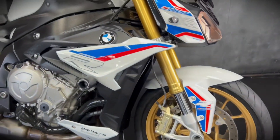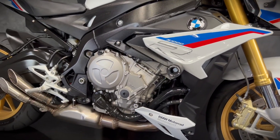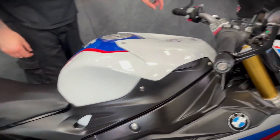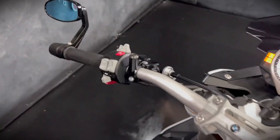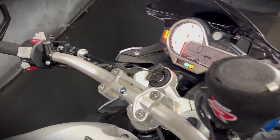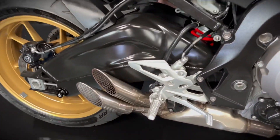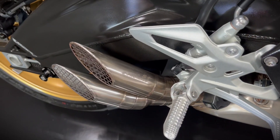You get four different power modes including Dynamic Pro, you get heated grips, electronic adjustable suspension, ABS, traction control, cruise control, and because it is a 2017 onwards you do get the quick shifter, the blipper, pit lane limiter and cruise control and some other bits and bobs.